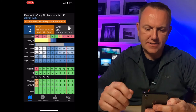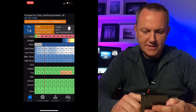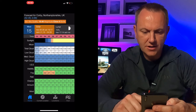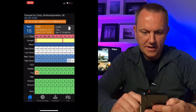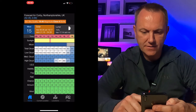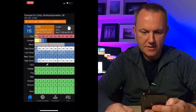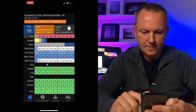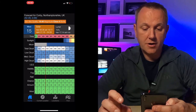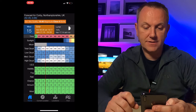Another app I use is called Clear Outside, which is really useful for landscape photography because you want to know where the cloud is, how high it's going to be, and what your chances are for good sunrise and sunset lighting conditions. It also tells you when it's going to be foggy, what the chances are for fog, what the moon is doing, and it will even tell you when the International Space Station is passing over. It's quite reliable and perfect for finding out what cloud conditions you'll get and the chances of good lighting.